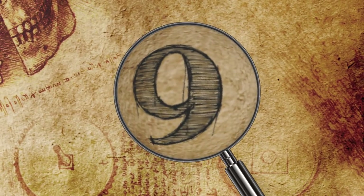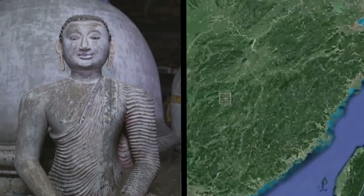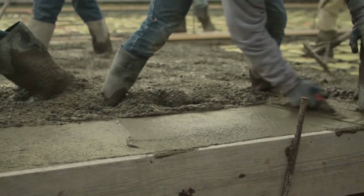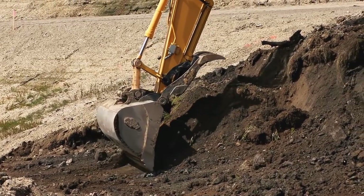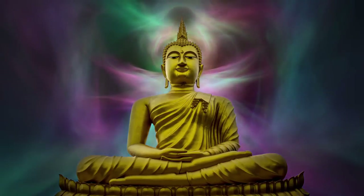Number 9: Underwater Buddha Statue. Renovation works often reveal long-forgotten objects, but workers in the Jiangxi province couldn't have possibly expected to find something of such significance as they began construction of a hydropower gate on a reservoir. The work caused water levels in the area to fall, which revealed a 600-year-old Buddha statue.